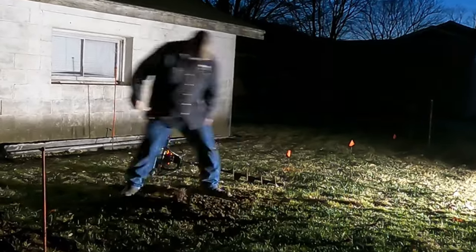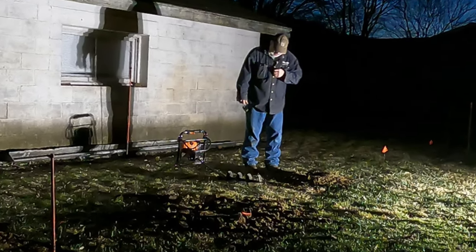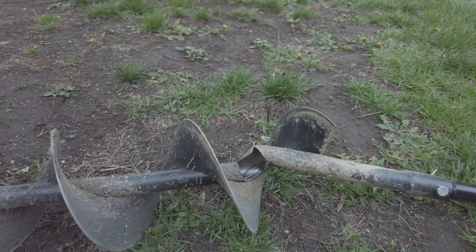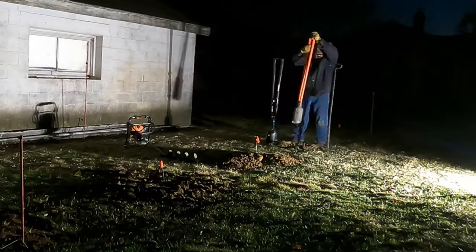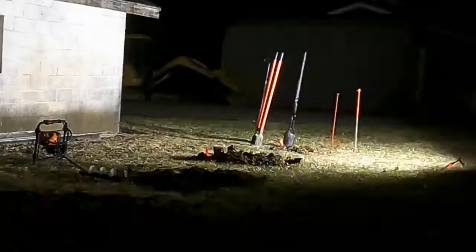To meet the building code requirements, the holes for the footings had to be over three feet deep, and my trusty posthole digger caught a rock, which didn't end well. I had three more holes to dig. I wanted to get these poured that night, so I had to resort to the old-fashioned method of digging postholes under lights. Of course, this really brightened up my day.